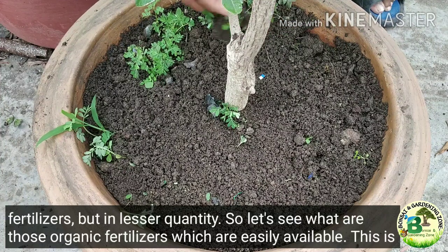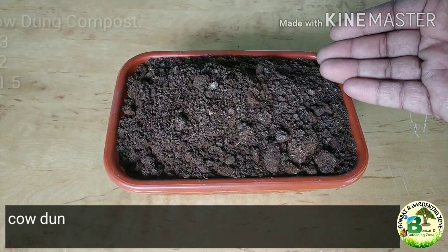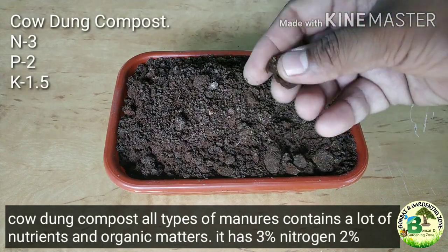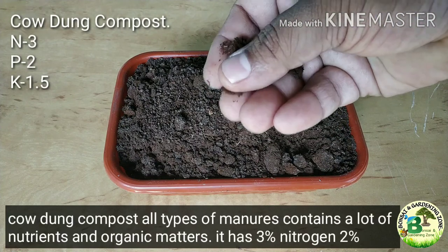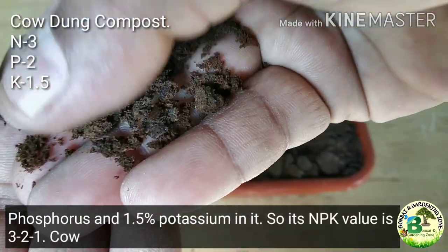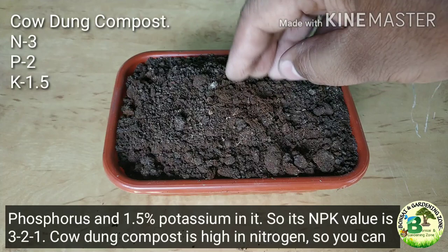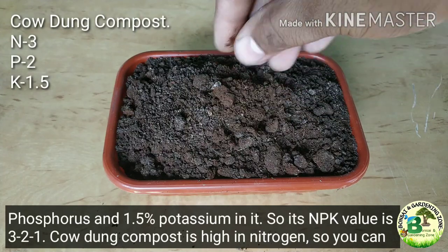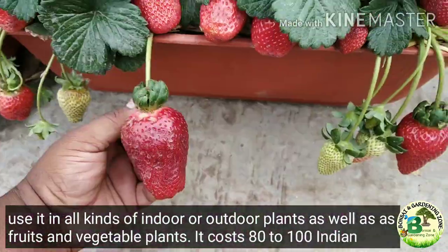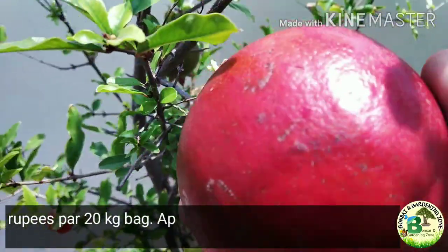Let's see what organic fertilizers are easily available. First is cowdung compost — all types of manures containing a lot of nutrients and organic matter. It has 3% nitrogen, 2% phosphorus and 1.5% potassium, so its NPK value is 3-2-1. Cowdung compost is high in nitrogen so you can use it in all kinds of indoor or outdoor plants as well as fruits and vegetable plants. It costs 80 to 100 Indian rupees per 20 kg bag.